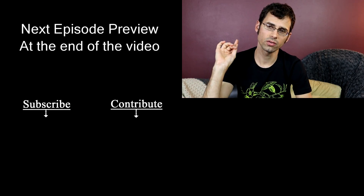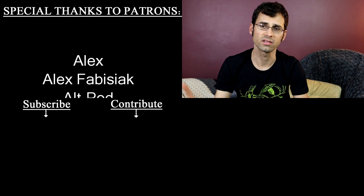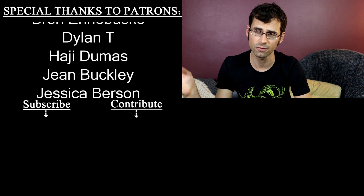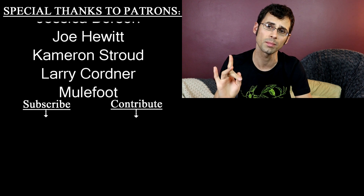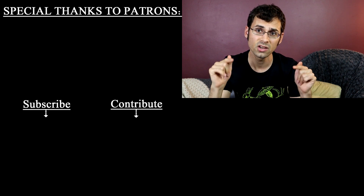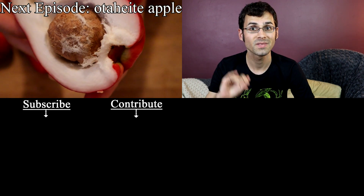I want to give a special shout out to Alt Pod and Smarter Every Day — they are mega patrons over on Patreon. Patreon is how this channel happens; it's how I can afford to do all the things that I do. If you want to help me out by supporting the channel and getting some bonuses along the way, check out the description. I also have shirts for sale — those are in the description as well. See you next time. Bye.